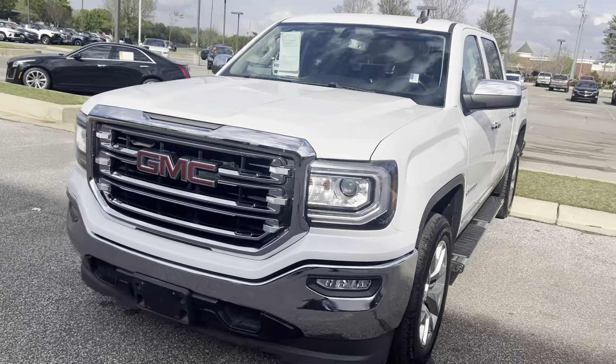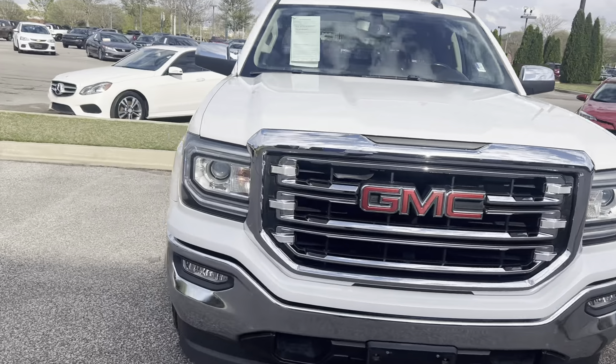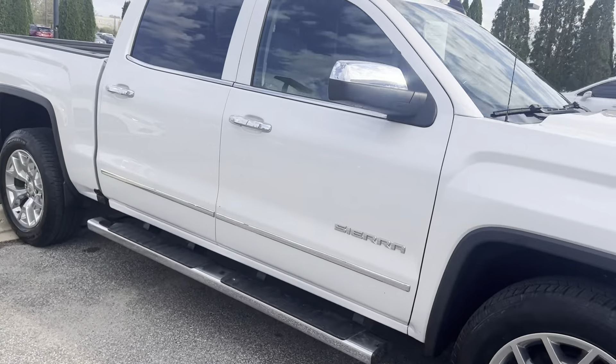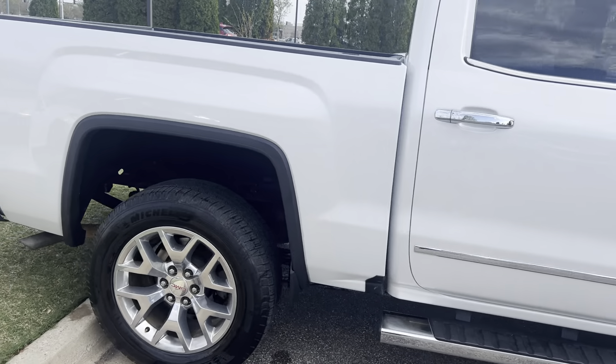2018 GMC Sierra, 99,000 miles on it. This is your SLT trim level with the Premium Plus package on it. Got your running boards, 20-inch wheels, spray-in bed liner.